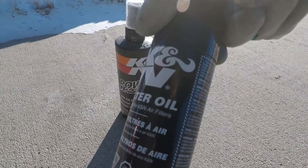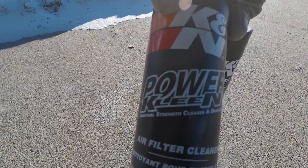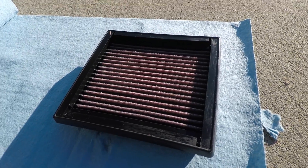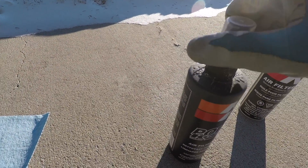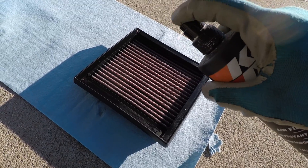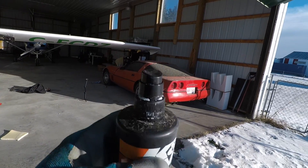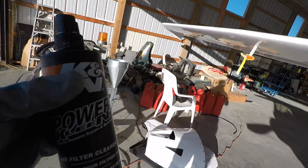It's a K&N air filter. We have the oil and the cleaner. We are going to spray the cleaner on the filter, let it soak, and then rinse all the dirt out of it. Then we can recharge it with the oil — that's all you have to do. Though I guess this stuff freezes — it's frozen inside, so I'm going to have to put it on the heater for a little bit.